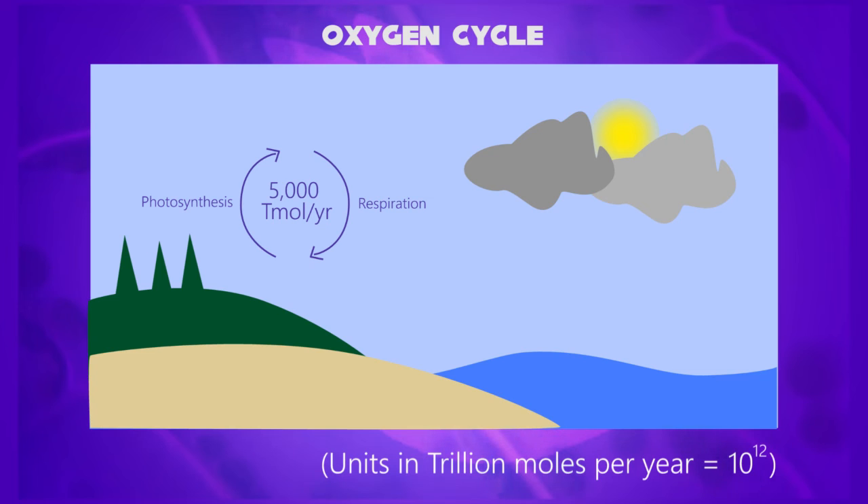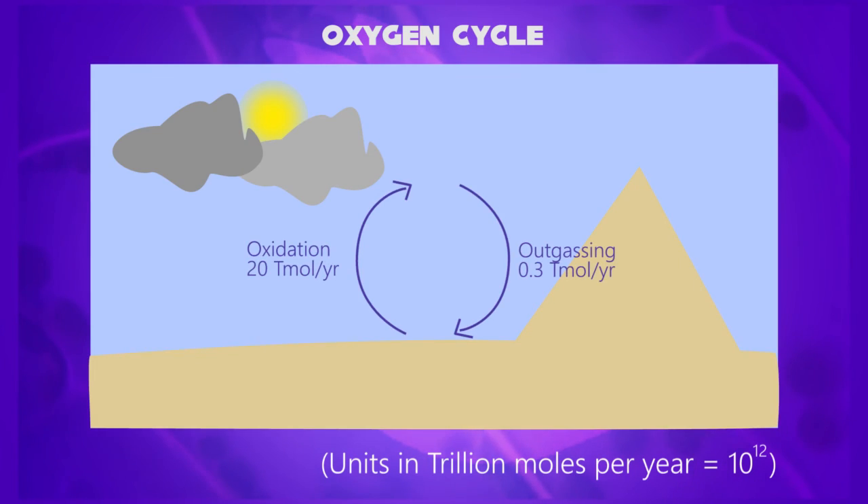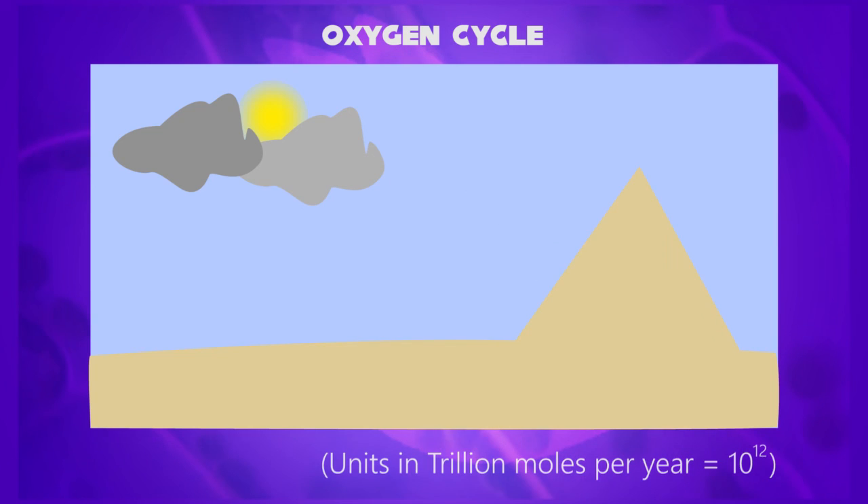Other reservoirs like the lithosphere can oxidize roughly 20 trillion moles per year, and its outgassing is 0.3 trillion moles per year. This is how the oxygen cycle works.